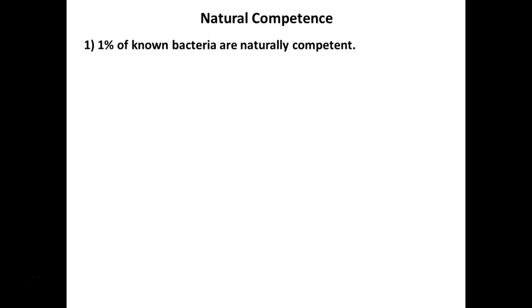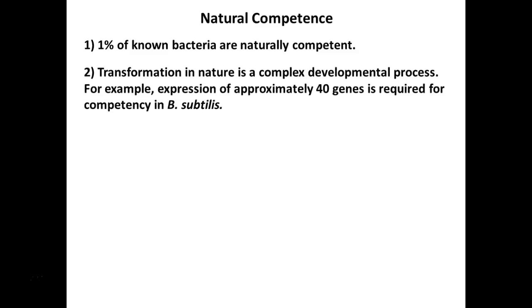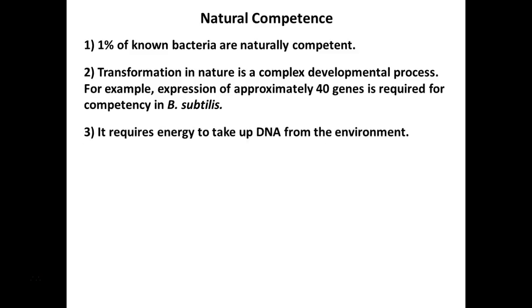In order for transformation to happen, cells have to be what's referred to as competent. Only about 1% of known bacteria are naturally competent — having the ability to do transformation. It has been found that you need about 40 different genes — 40 different pieces of information and abilities to actually cause transformation to happen, as studied in Bacillus subtilis. It's quite complex and requires energy — they have to actually expend energy to pick up this DNA.